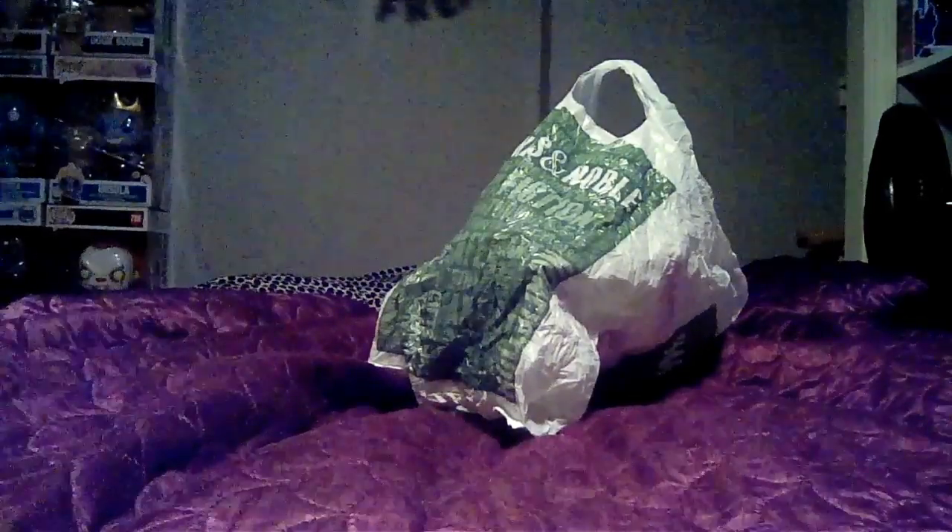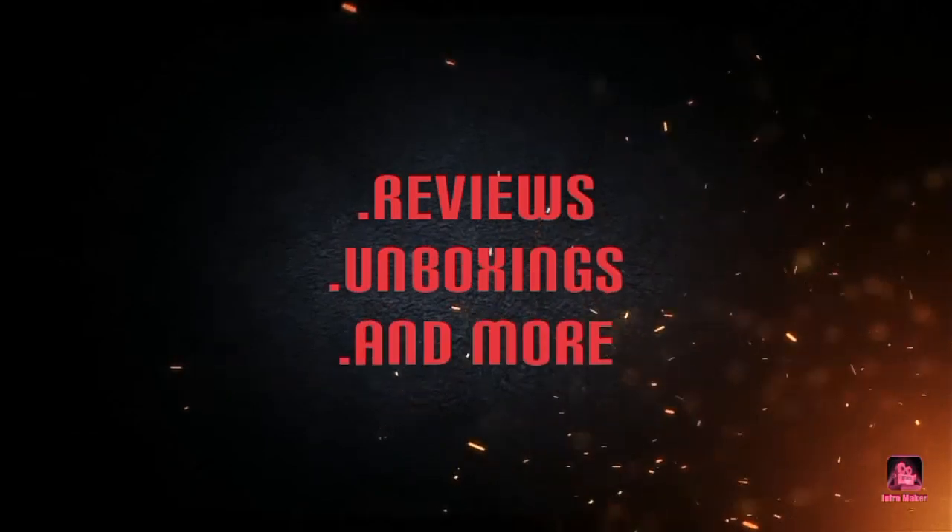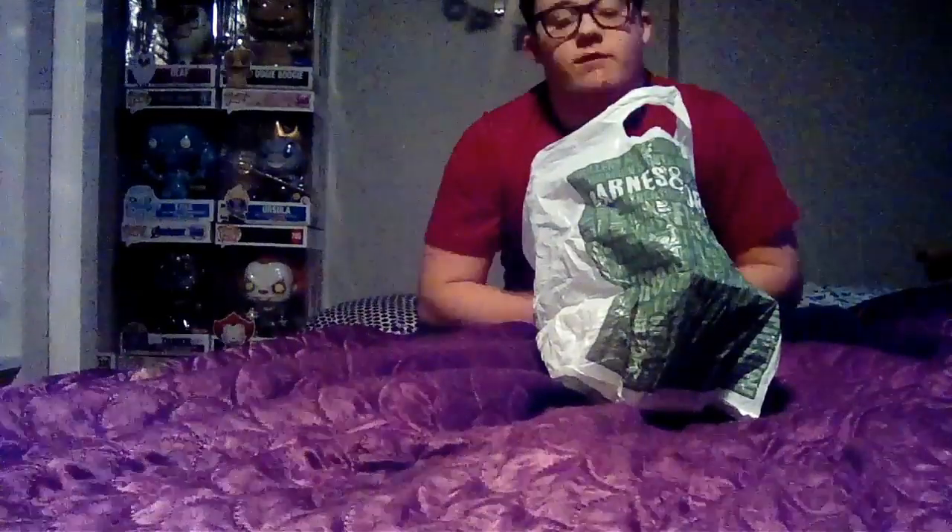A new unboxing video after I come back from New York City — stay tuned. Sorry guys, I can't get a good camera angle. But it's a Barnes and Nobles haul — I've been waiting forever to get these two pops. I'm so happy I was able to get them. They're pretty sick, I have to admit.